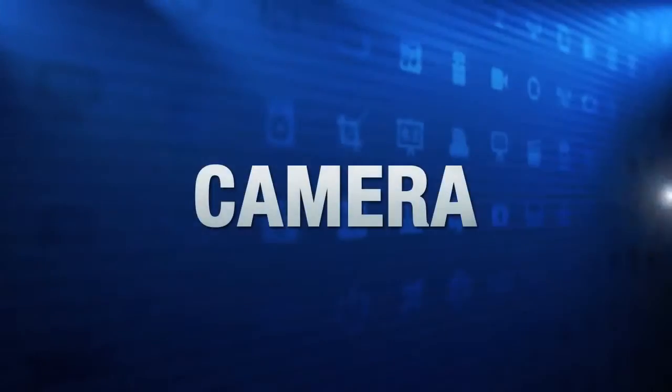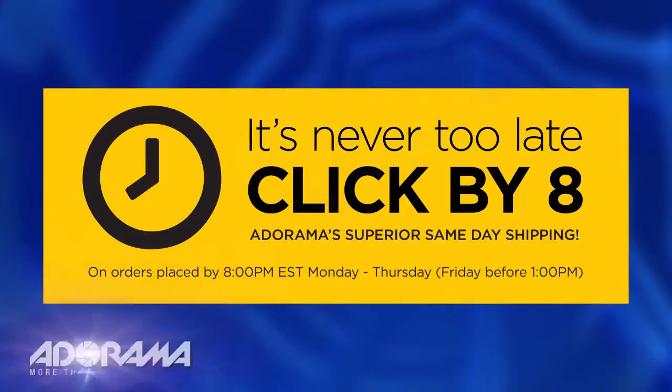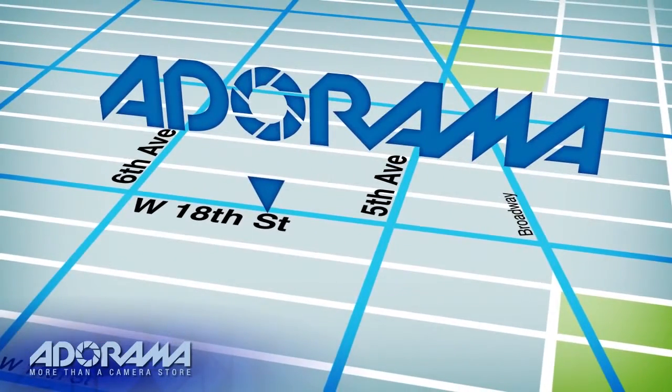For all the latest photography, video, and computer gear, visit adorama.com. Place your order by 8 p.m. and it ships the same day. Plus, next time you're in New York City, be sure to visit our store, located on 18th Street between 5th and 6th Avenue.